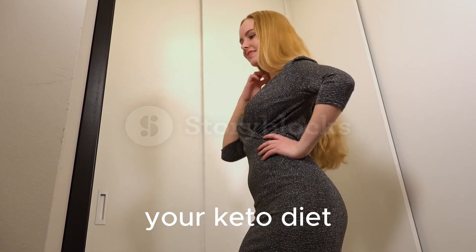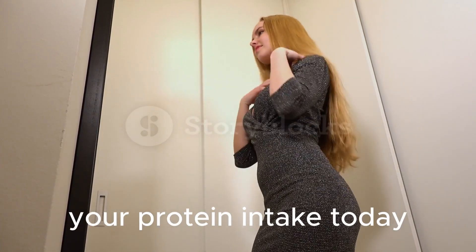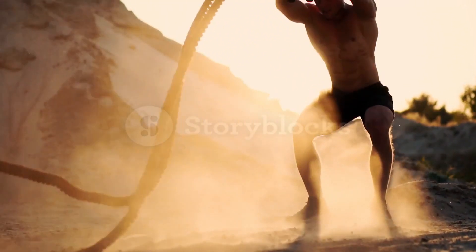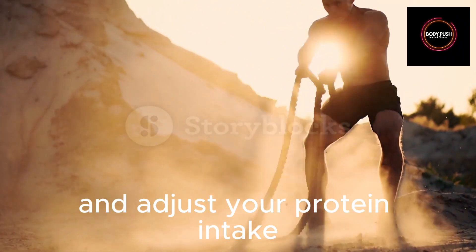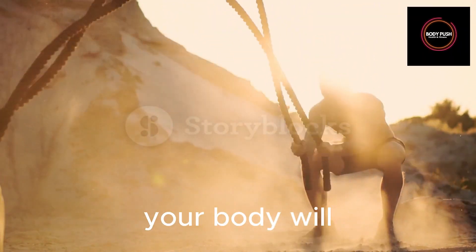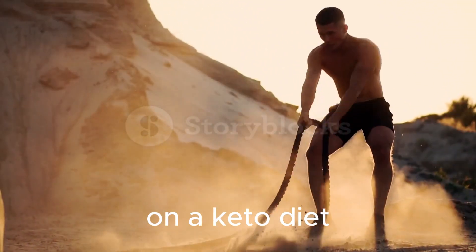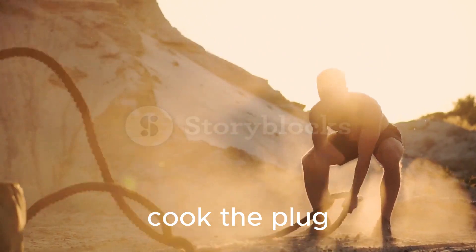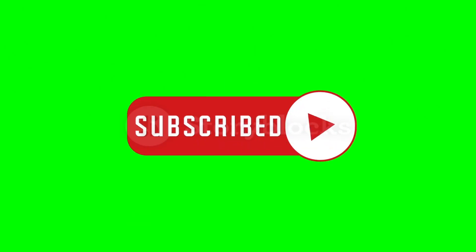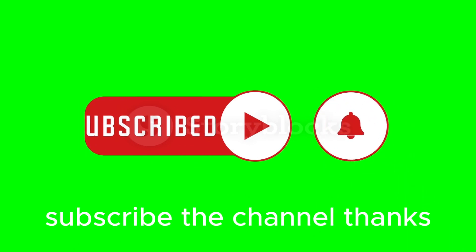Ready to take your keto diet to the next level? Start increasing your protein intake today with these protein-rich meal ideas and snacks. Remember to track your progress and adjust your protein intake based on your goals — your body will thank you for the optimal results you'll achieve on a keto diet with increased protein intake. If you enjoyed the video, please like and share it with your friends. To learn more, subscribe to the channel. Thanks.